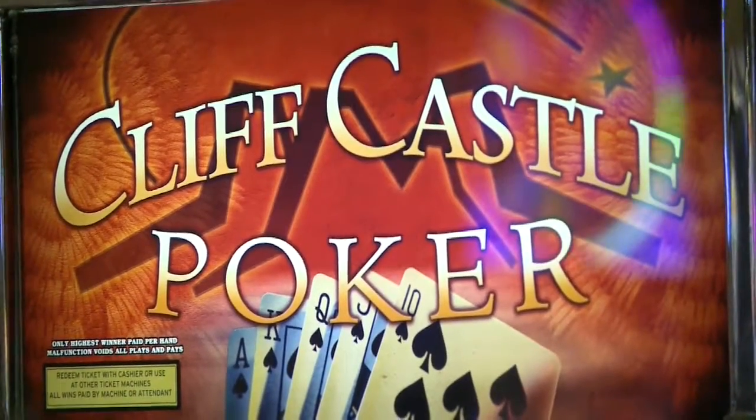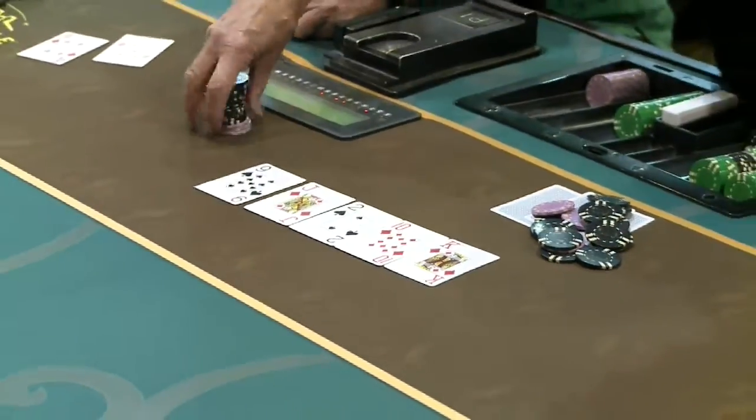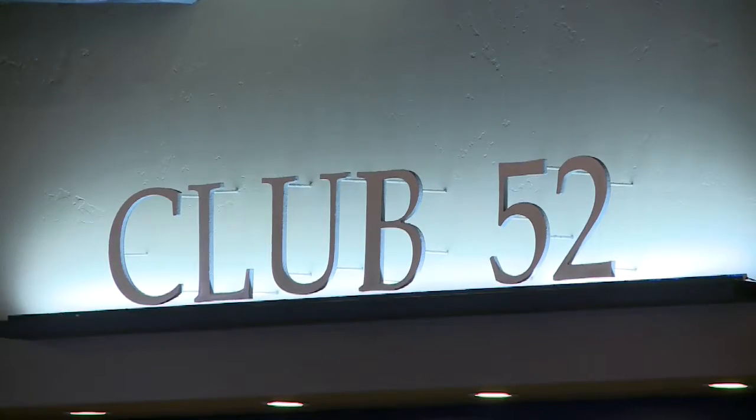At Cliff Castle Casino we have 665 slot machines. We have eight table games: blackjack, free card poker, and also Spanish 21, and then we have a live poker room.